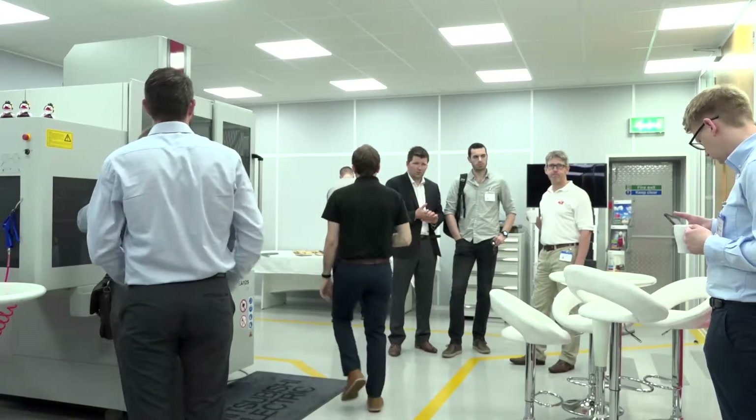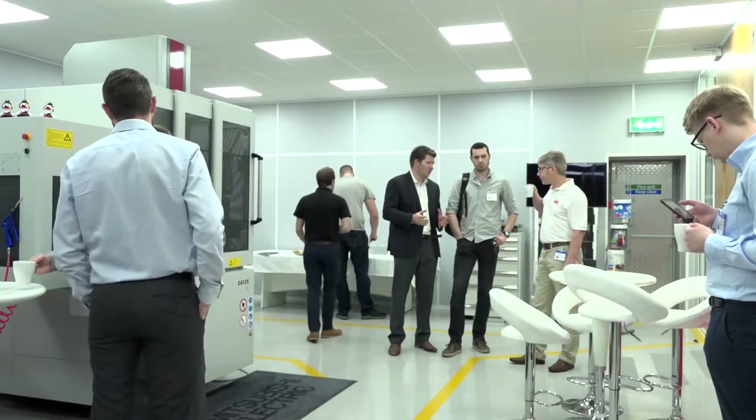We're here at the Markforged Technology Day at HK3D. It's been a great day, great turnout — people from all over different industries. It shows that the interest in the technologies and the new products is really growing.